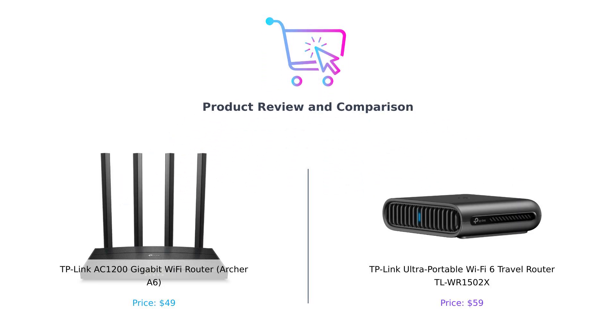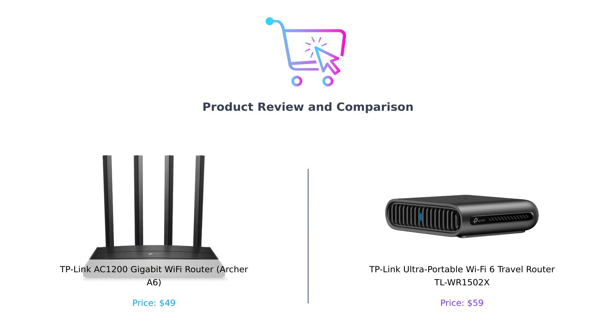Welcome back to Buy Smart, the channel where we help you make the most out of your hard-earned cash by comparing the best products on the market. Today we're diving into the world of Wi-Fi routers. On my left, we have the TP-Link AC1200 Gigabit Wi-Fi Router, affectionately known as the Archer A6.